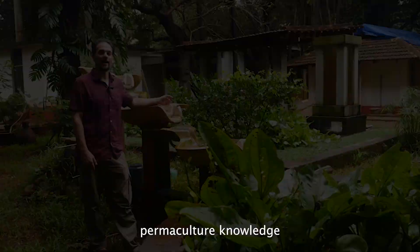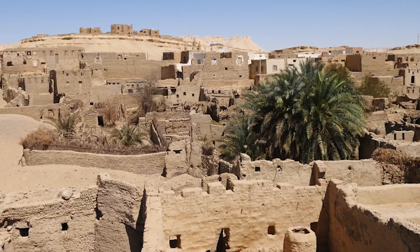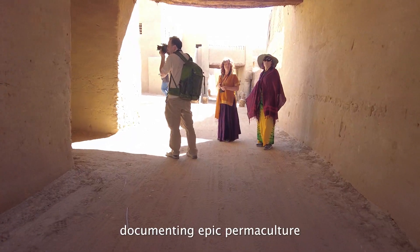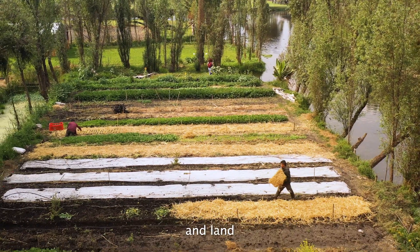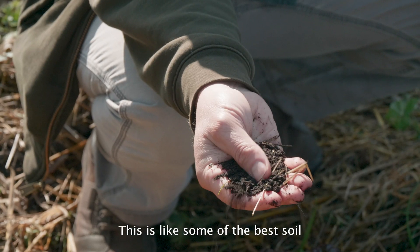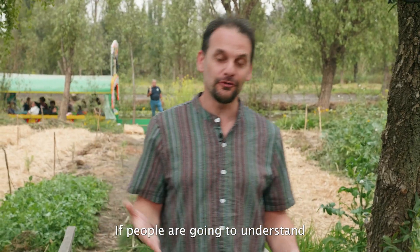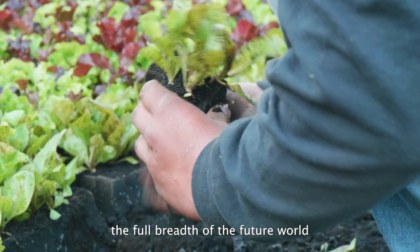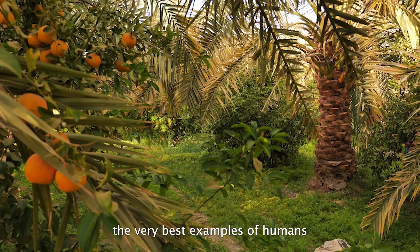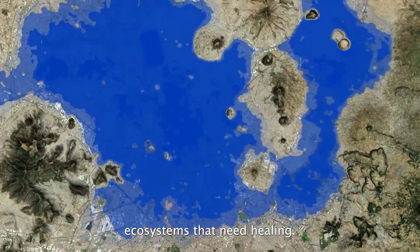The collective body of permaculture knowledge and practice around the world is vast and inspiring, and I go to great lengths to share that with my students. I travel around the world documenting epic permaculture and land regeneration projects because the educational impact on the viewer is so great. This is like some of the best soil I've ever held in my life. If people are going to understand the full breadth of the future world that is possible, then someone needs to visit and share the very best examples of humans living harmoniously with nature and repairing the damaged ecosystems that need healing.